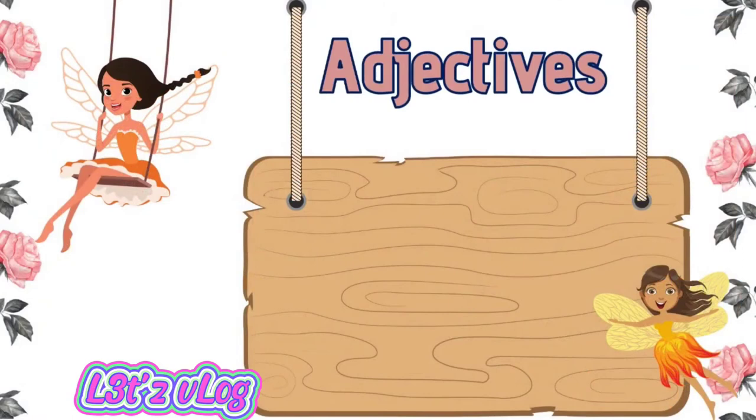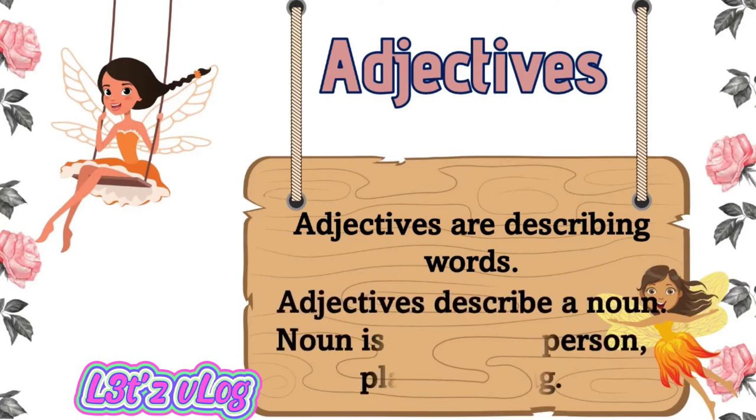Adjectives are describing words. Adjectives describe a noun. When we say a noun, it is a name of a person, place, or thing.